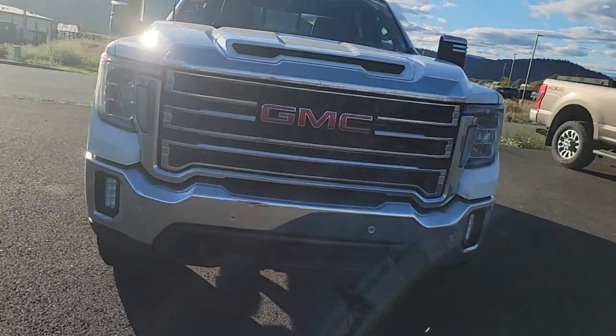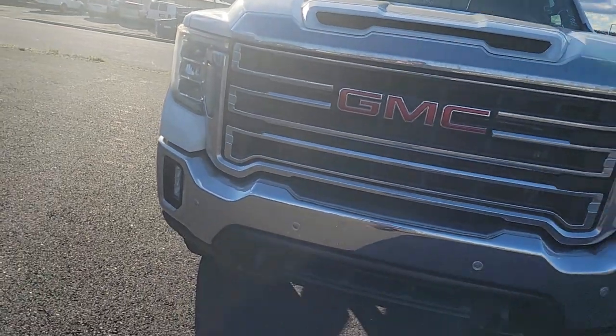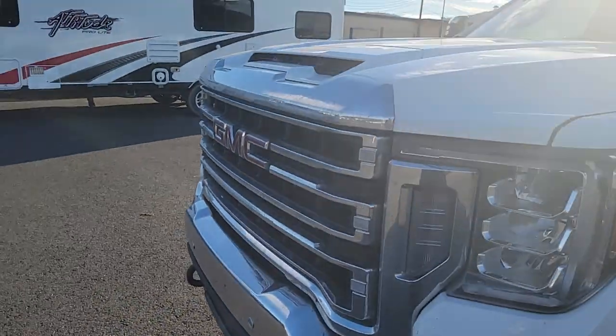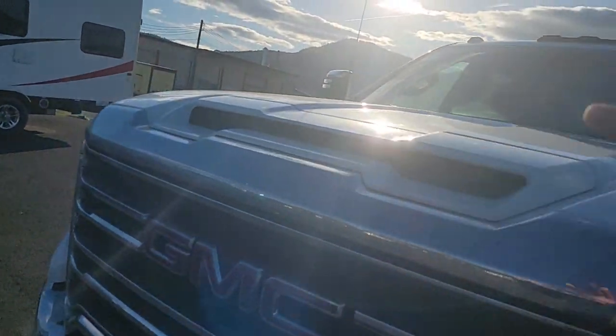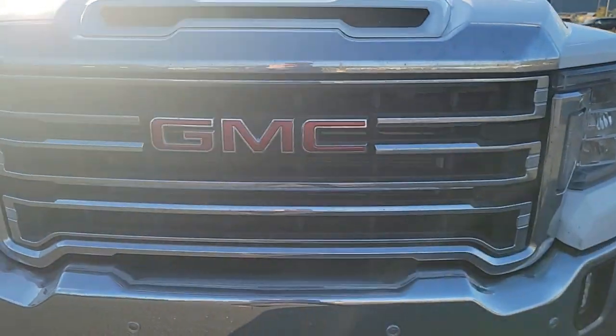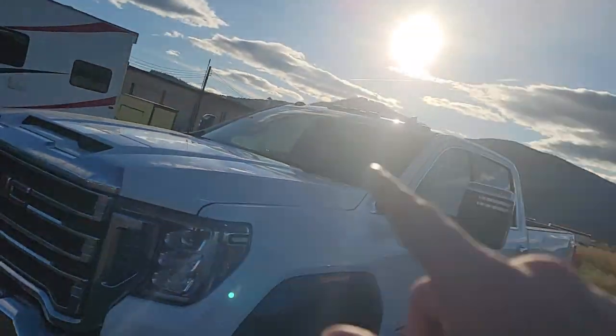We are greeted by a beautiful chrome grill and bumper, as well as sensors in front, integrated fog lights, and tow hooks right here. You also have a beautiful hood — I love that — and that awesome GMC logo.